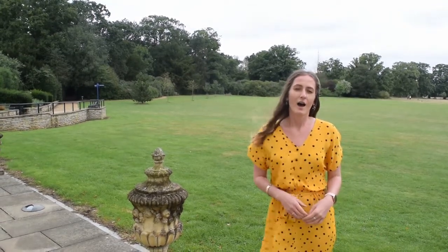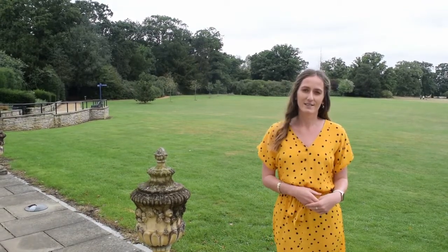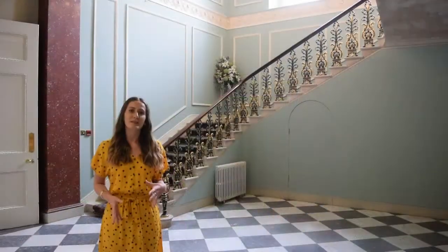Here we are on the back lawn of Highlands House. Although we are on a public park, our team can section off the grounds for your guests to enjoy drinks, canapés and even games on the lawn in private. Our team provide furniture here on the terrace for your guests to be able to relax, and on those hot summer weddings your caterers may even decide to serve the drinks and canapés from here as well.